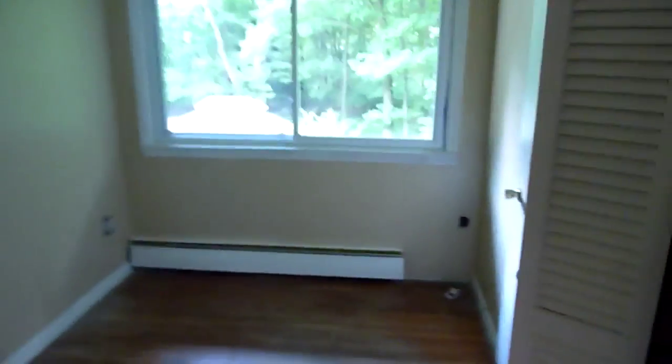Going out of the master bedroom, now this is the tiny bedroom — window wall, little closet, and another closet out here.